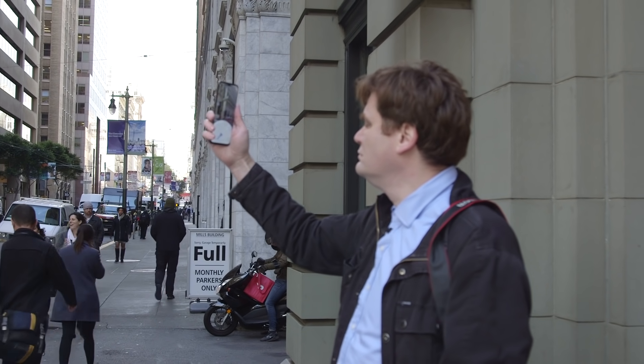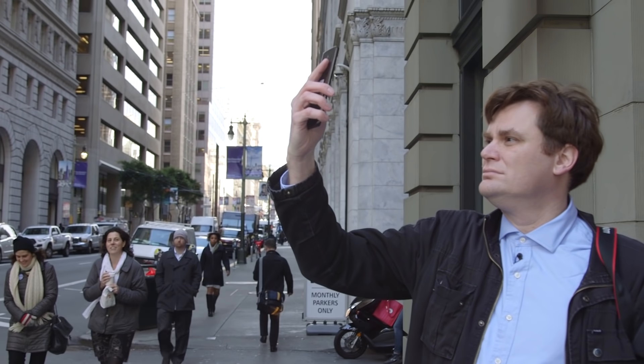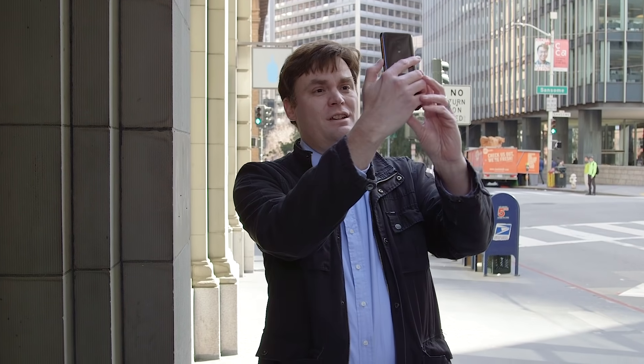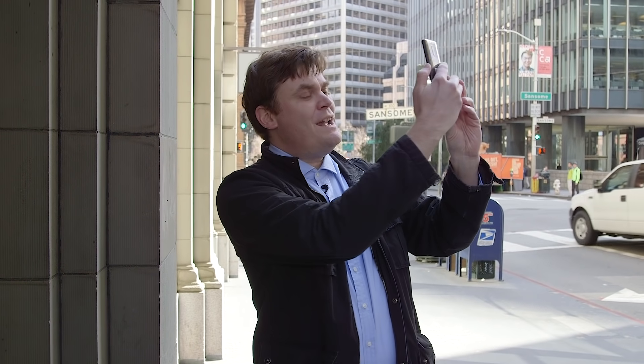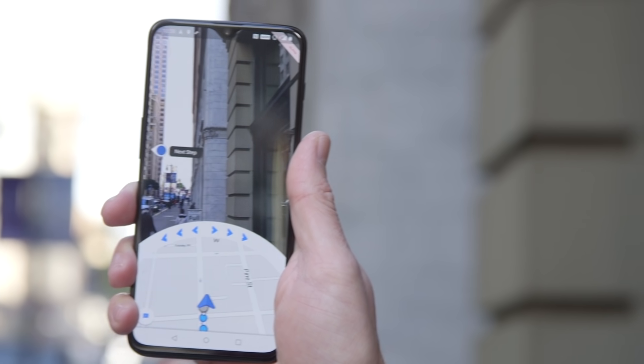The way the system works is that, let's say you get out of a subway and you don't know which direction to go. You can actually put your directions in your phone, point it up, and it recognizes the buildings. And once it's recognized them, it says, oh, you need to go that way.